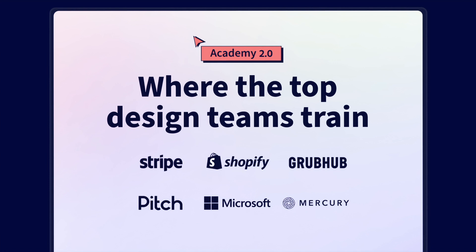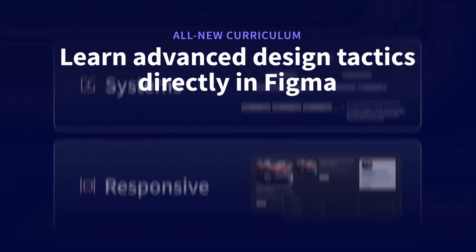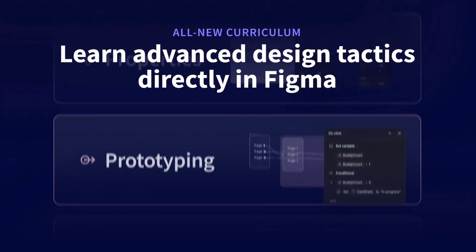The curriculum covers all of the latest features, like strategies for variables, design systems, auto layout, prototyping, and everything that you'd expect.